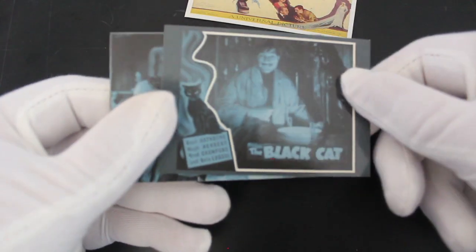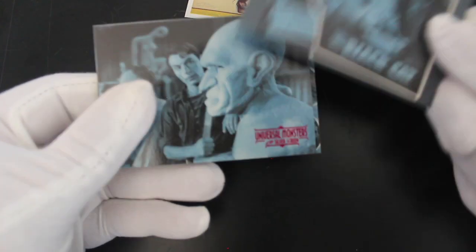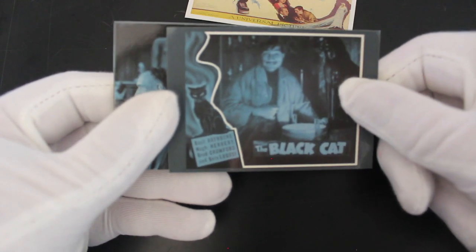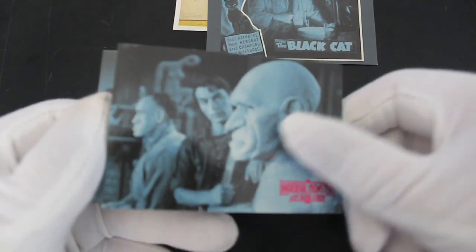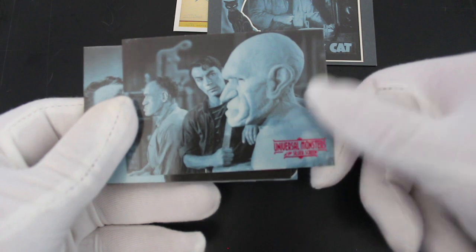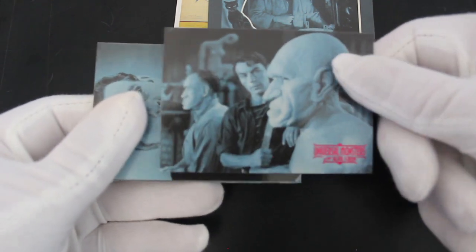These are nice, interesting cards. The Black Cat — they're just high quality images, and if you can see that, there's a bit of a shiny logo at the bottom. That's good.